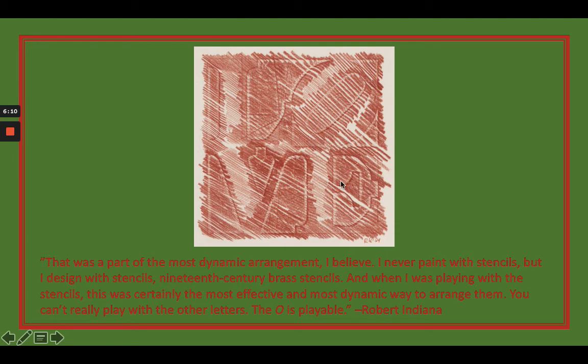When he talks about playing around with the layout, he could arrange the O off to the side, but he couldn't keep the design if he did that with any of the other letters and still stay within the square framework. But if he tilted the O, it could still stay within its particular square. I thought that was interesting — seeing what he was thinking as he was designing his work.